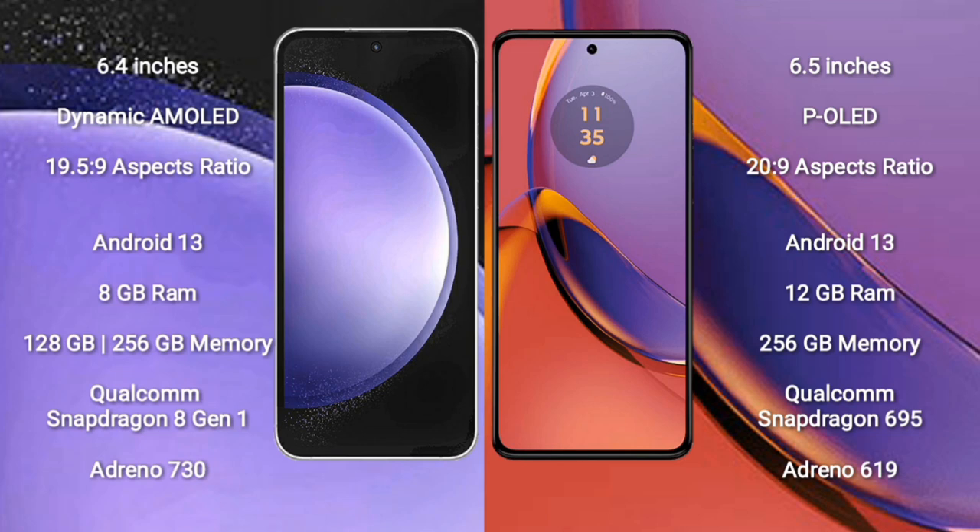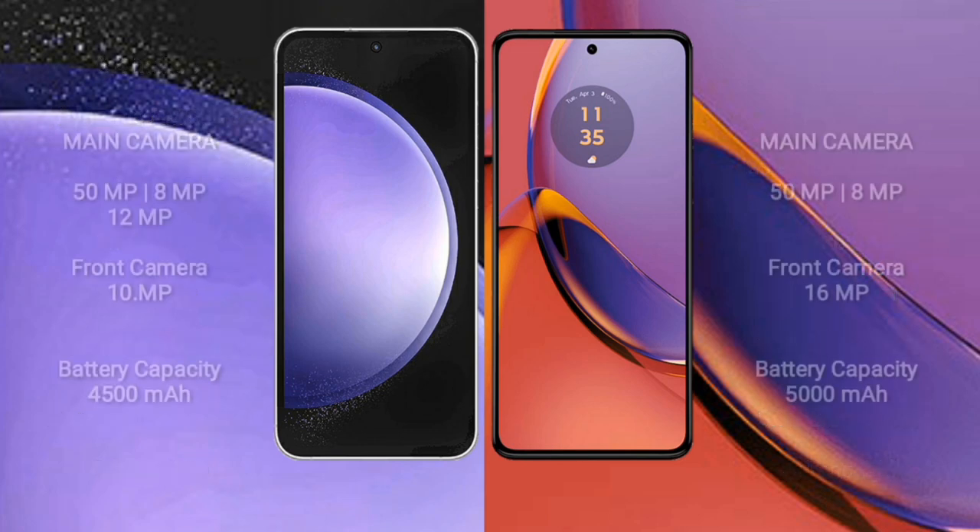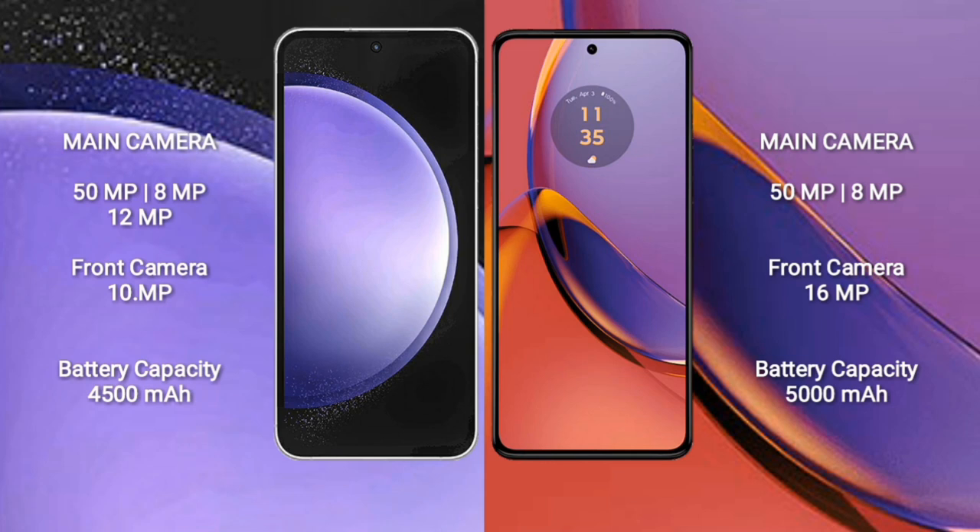Samsung Galaxy S23 FE features a rear triple camera setup: 50MP plus 8MP plus 12MP, and a front camera of 10MP.